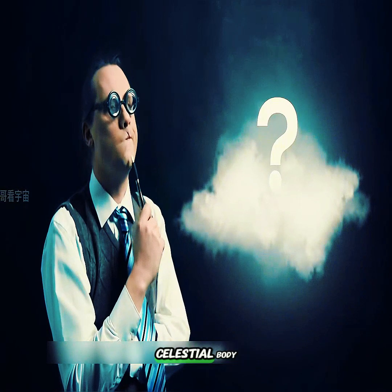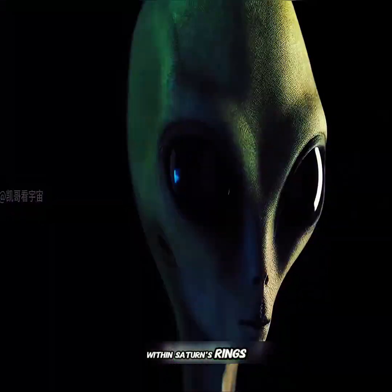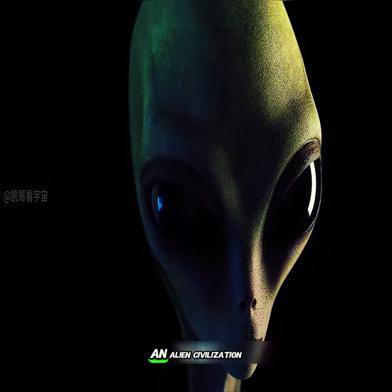What about this unusually shaped celestial body? How exactly did they form? What special celestial bodies are hidden within Saturn's rings? Could they really be spacecraft placed there by an alien civilization?